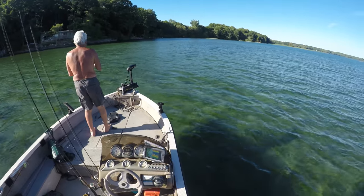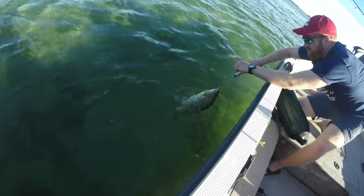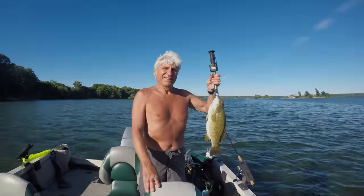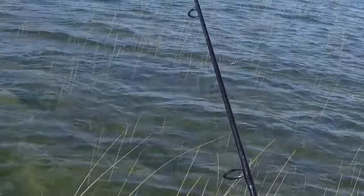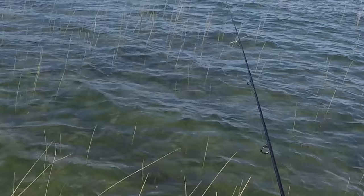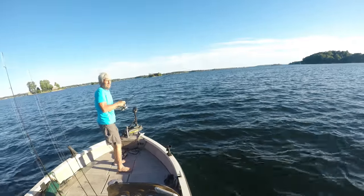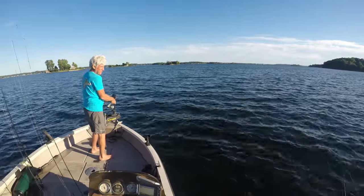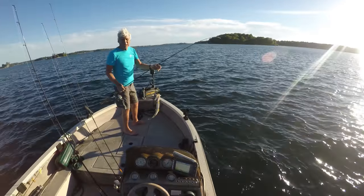Nice. Nice fish. Oh, that's a nice pike! Yeah! Did it feel? Not too bad. Swallowed it. Eggs.